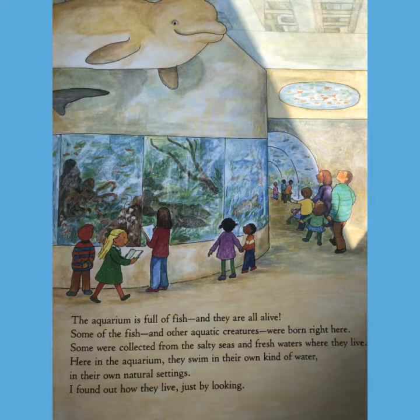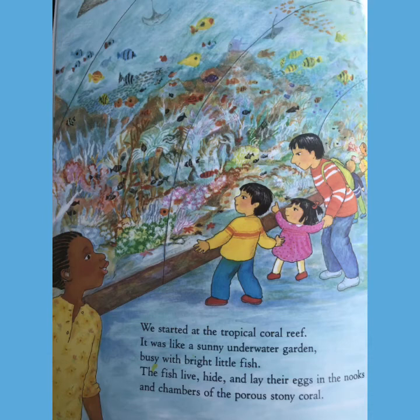The aquarium is full of fish and they are all alive. Some of the fish and other aquatic creatures were born right here. Some were collected from the salty seas and the fresh waters where they live. Here in the aquarium, they swim in their own kind of water, in their own natural setting. I found out how they live just by looking.